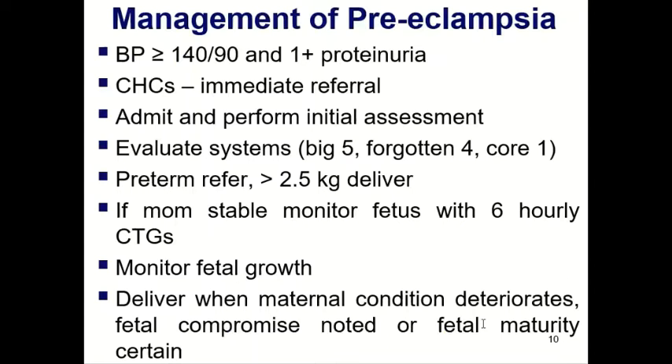How do we manage preeclampsia? If the blood pressure is more than 140/90 and there is more than one-plus proteinuria — in other words, if you suspect preeclampsia — the patient must always be admitted. There is no place for outpatient management of preeclampsia. If called from a community health care centre, advise them to stabilize the patient, treat the blood pressure, give magnesium sulfate and transfer. Evaluate the Big Five, Forgotten Four, Core One, and assess for delivery depending on fetal viability and facility.